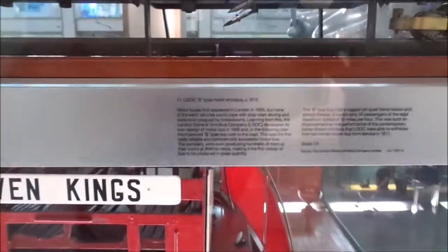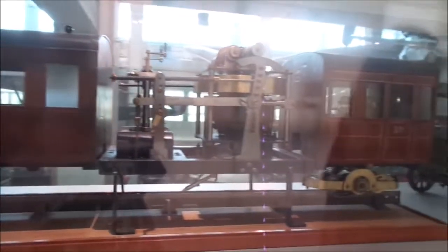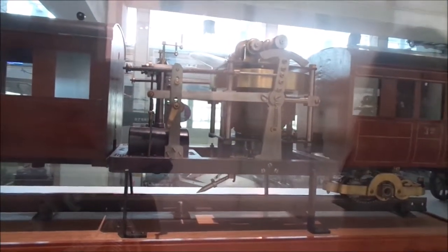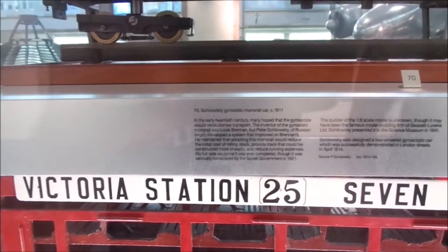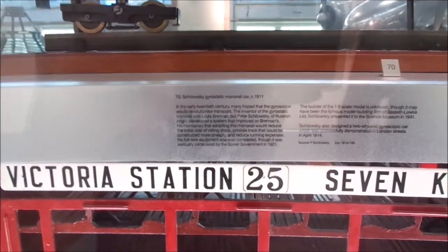What on earth - it's like a dynamometer. It seems to be a motorized carriage motor. It is a motorized carriage, and it seems to go. Oh my goodness, never heard of this. It's the Shilovsky gyrostatic monorail car of 1911. It's a new one on us, folks.